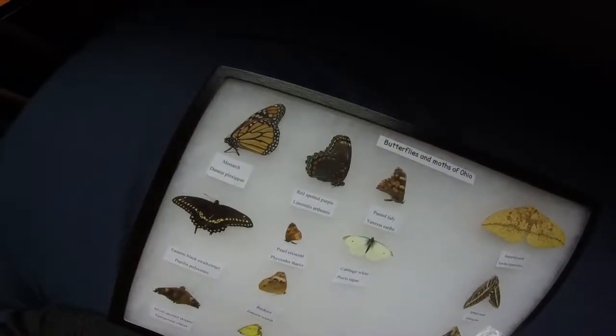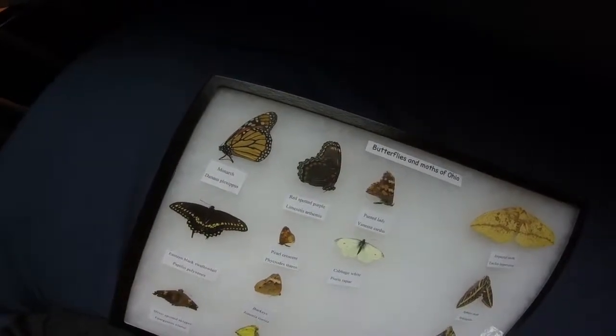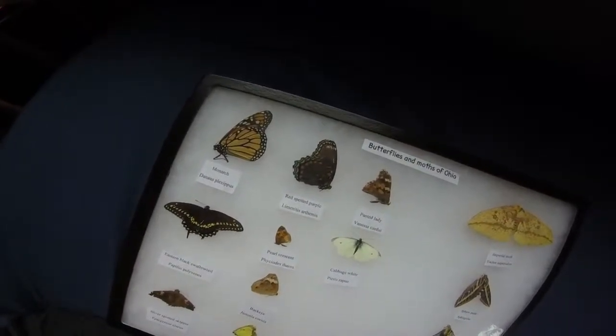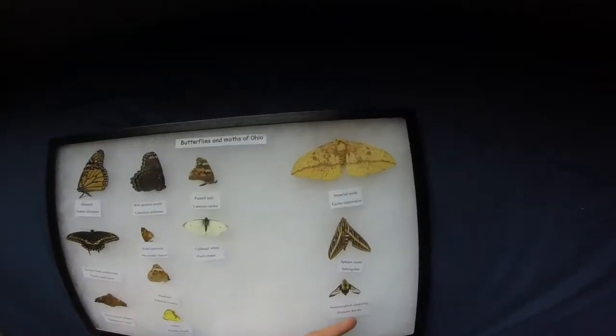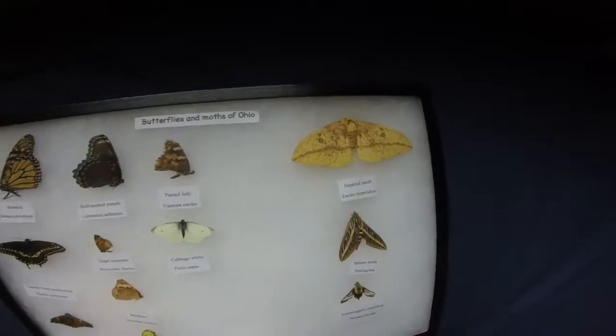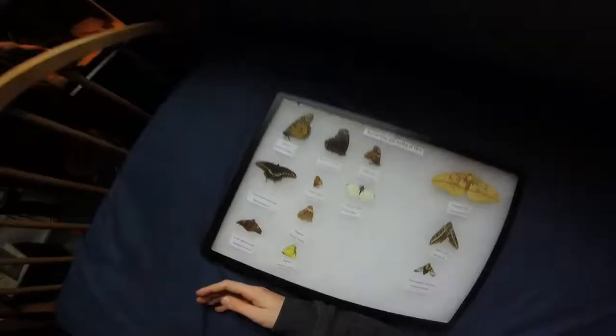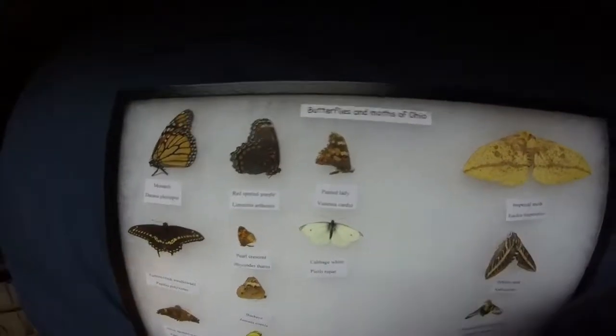That's all that I have for this beautiful butterfly. Hopefully I could be adding some more moths to my collection because they are very pretty and I just need more of them. Hopefully I can find some. Remember to like and subscribe. Thank you.